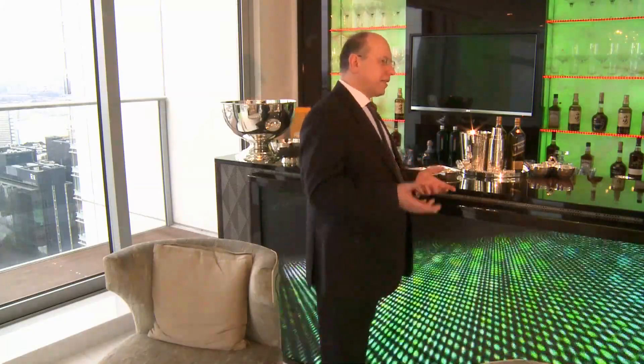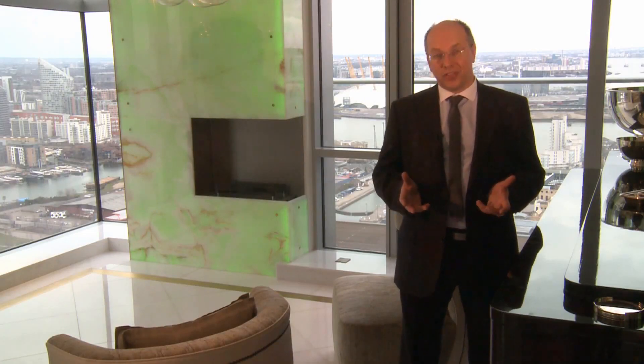Hello, my name is Arek Marczewski. I'm managing director of AM Construction. Welcome to our Pan Peninsula project, Canary Wharf in London. We would like to show you in this video the art of design, architecture and construction. Enjoy watching and thank you.